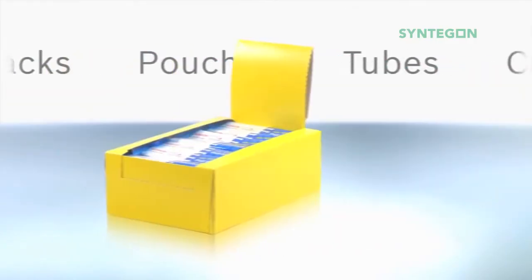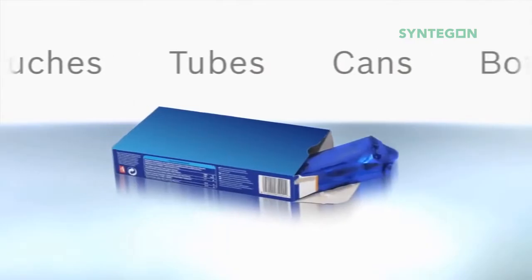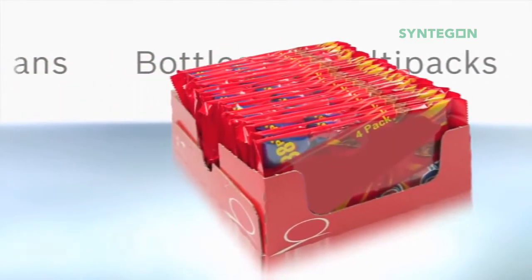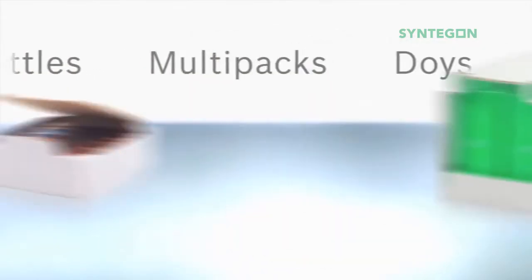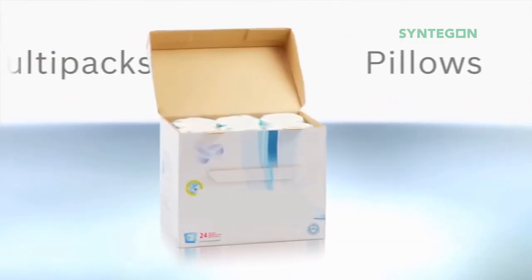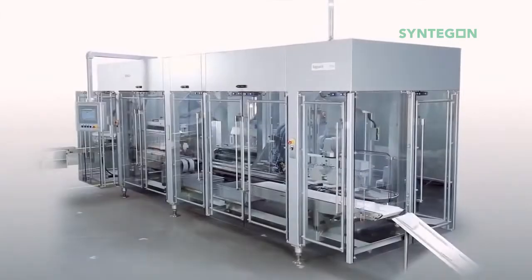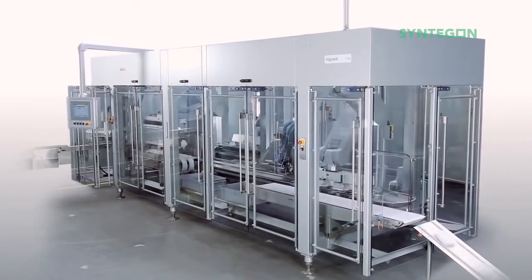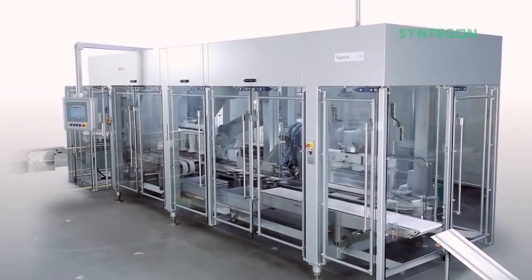Consumer packaged goods — a highly dynamic market. Lots of different SKUs have to be packaged, life cycles are short, and flexibility in secondary packaging is essential. The ZigPack TTM offers you state-of-the-art performance and efficiency, with format and pack style flexibility built in.